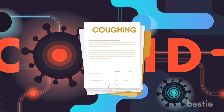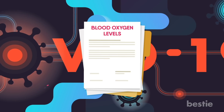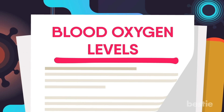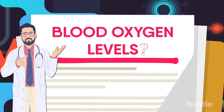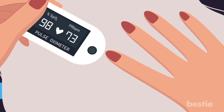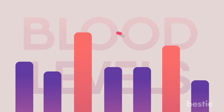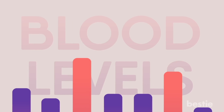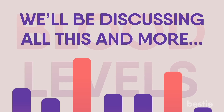Hey there, viewers! The COVID-19 pandemic has put a few health conditions into the spotlight, one of them being blood oxygen levels. We've been hearing about this term from doctors, but what exactly is it? In today's video, we'll be discussing what blood oxygen levels are, what levels can be dangerous, how we can prevent these levels from dropping, and more.